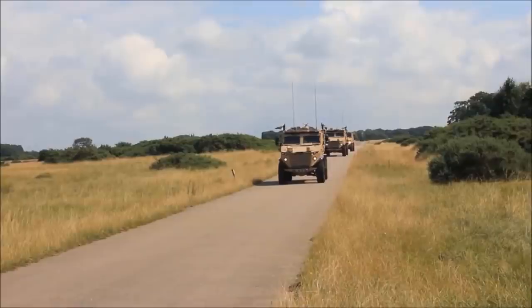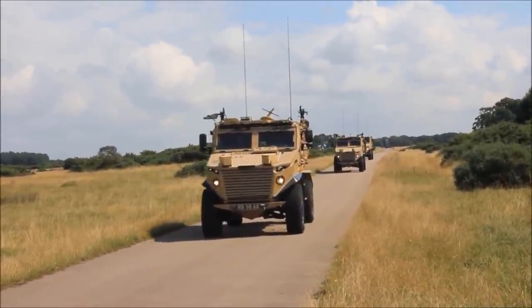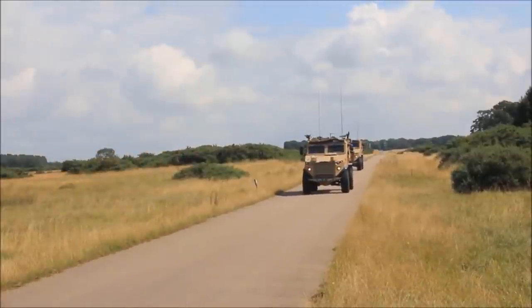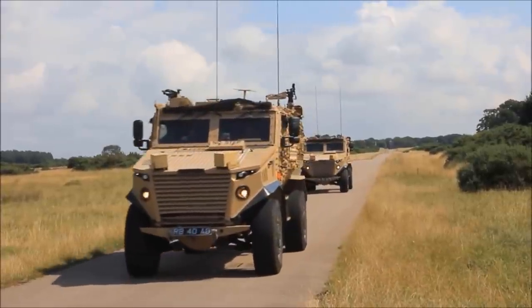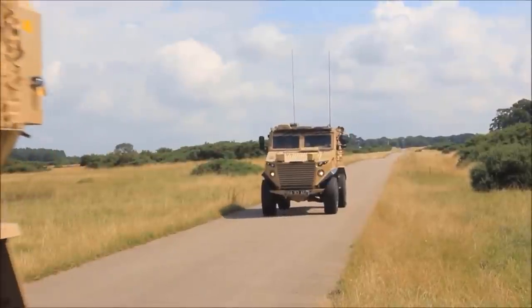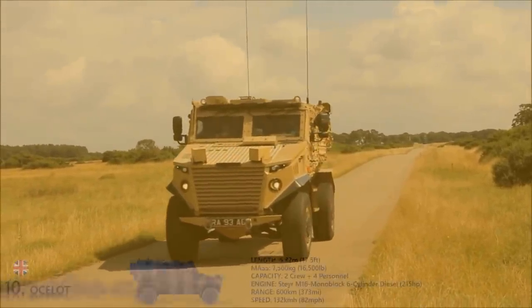transmission, fuel tank, and crew compartment are contained within the armored core that deflects the blast away from the pod. The Ocelot is intended for use as a light-protected patrol vehicle with specialized protection against roadside bombs and IEDs. It can weigh up to 7,500 kilograms when loaded, which is smaller than most MRAP vehicles but much larger than Humvee replacement vehicles.